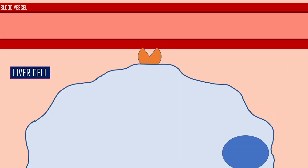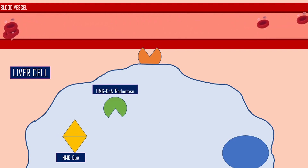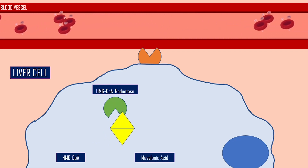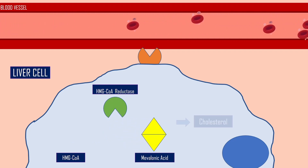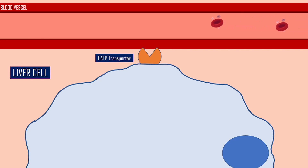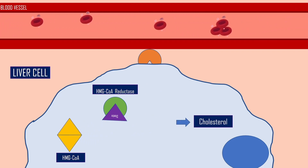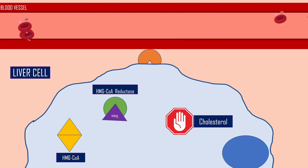From here, they enter the liver, and in the liver cells, the first step to making cholesterol occurs when a molecule called HMG-CoA interacts with an enzyme called HMG-CoA reductase. This interaction produces something called mevalonic acid, which is later used in cholesterol production. The statins in the bloodstream travel to the liver and enter the cells through a special transport protein. Once inside the cell, statins bind to the enzyme HMG-CoA reductase, and as a result, when HMG-CoA tries to interact with the reductase, it is blocked, thus putting cholesterol production to a stop.